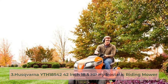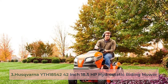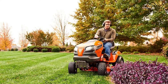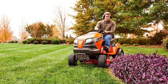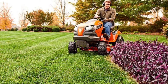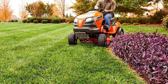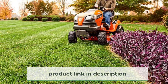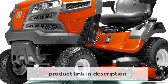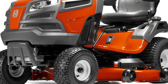At number 3: the Husqvarna YTH 18542, a 42-inch 18.5 HP Hydrostatic Riding Mower. If you've been toying with the idea of getting a riding mower, let this Husqvarna convince you — it's a definite contender for best riding mower for a large yard. Sometimes there is just too much ground to cover even with a self-propelled walk-behind mower. Making the switch can be intimidating, but you'll thank yourself later. With a 42-inch cutting deck, you're covering double the ground in one pass — all while sitting on a comfortable seat. Since you operate the throttle with your foot, you might even have a free hand to take a sip of your beverage.